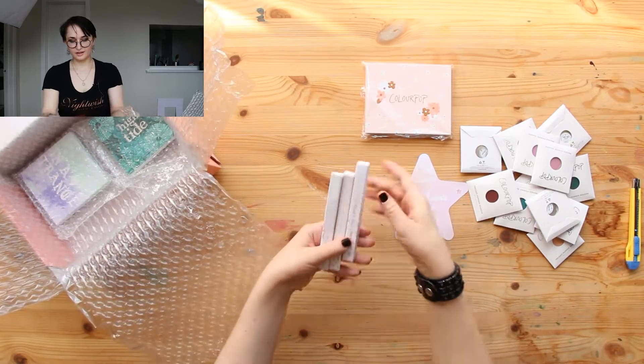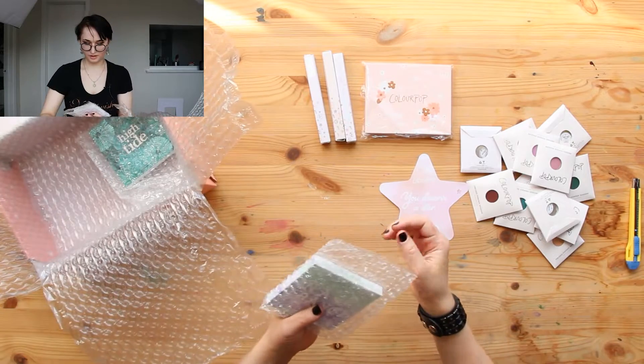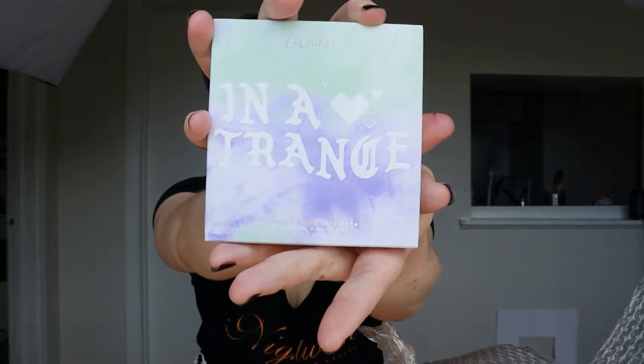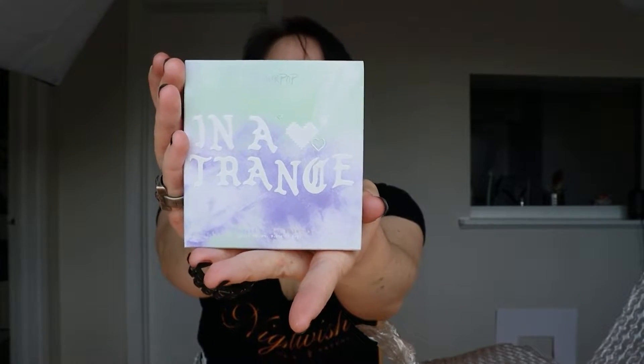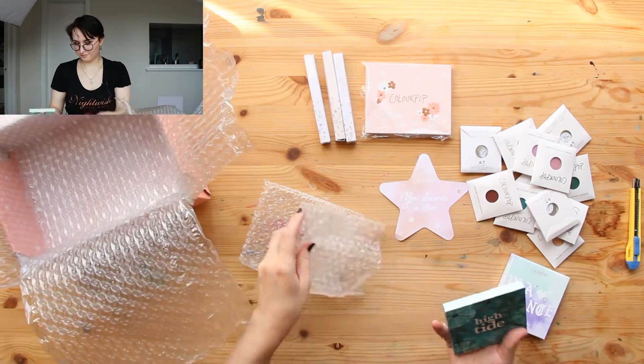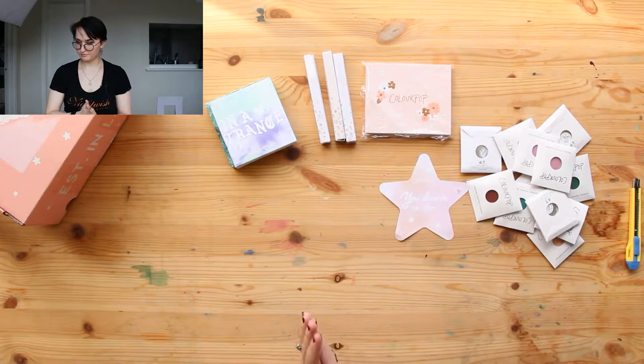I got three eyeliners and a couple of already arranged eyeshadow palettes. This one's called In Its Trance — that is so cute. And High Tide. So this one should be lots of shades of blue and green, which are my favorite. And this one should be a lot of purples and pastel-y.